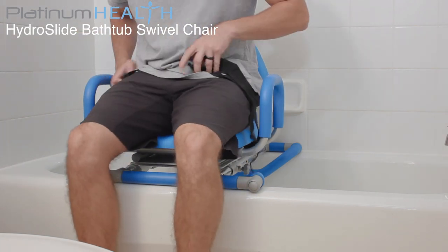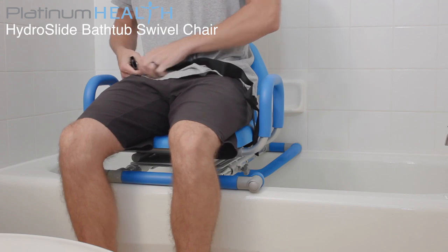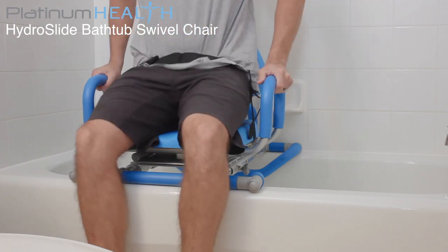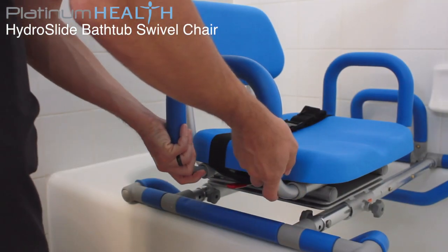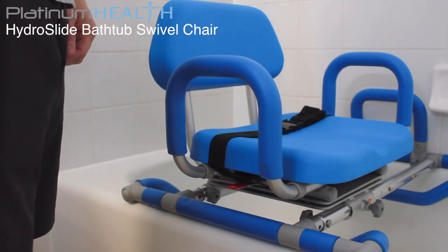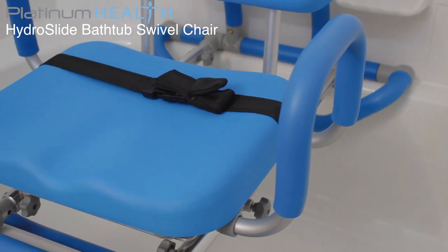To transfer into the tub, simply rotate the seat so that it's facing into the room and slide the chair out to the edge of the tub. Users can then sit normally onto the chair from a safe and dry footing. The padded weight-bearing armrests also provide a solid leverage point to assist users to and from the seated position, and also prevent users from sliding off to the side.